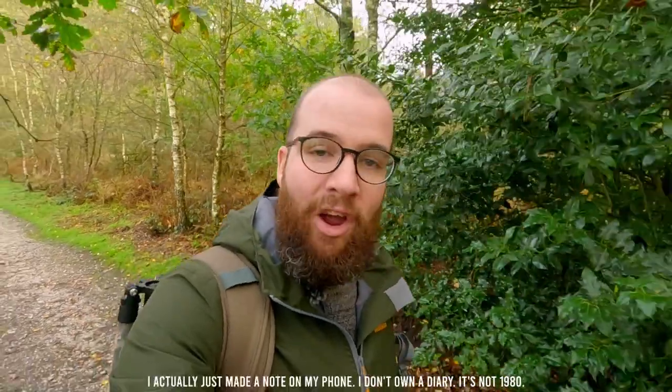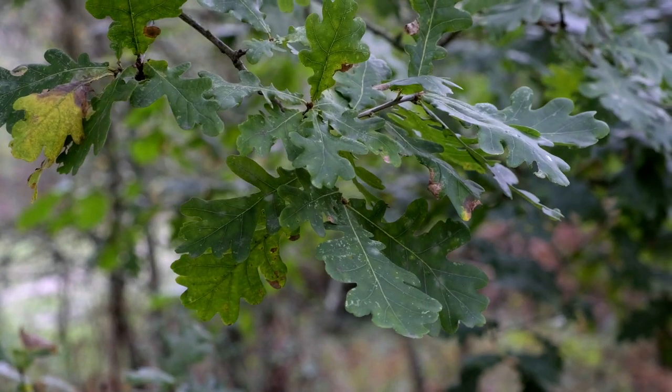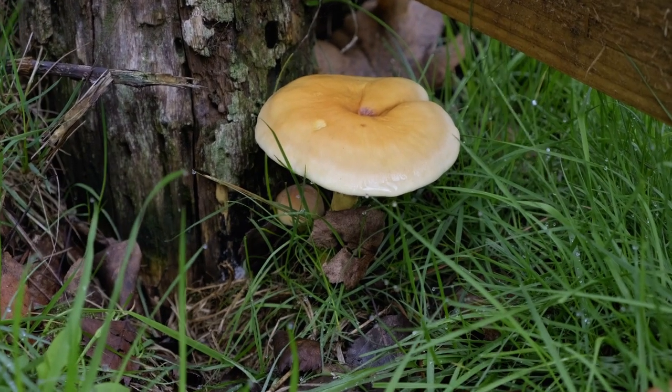In late November last year I came down to Wareham Forest for the day to try and find some fly agaric mushrooms. While I did find them, they were a bit shrivelled and old looking, so they weren't particularly nice to take photos of. I made a note in my diary to come back earlier the next year — which is now, mid to late October. I've come back down with Ange, we packed up for the day, and we're going to wander around the forest and see if we can find some fly agaric in better condition and get some great photos.